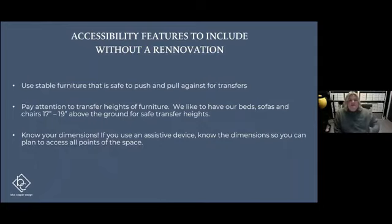Now we're going to get into some tips you can implement in your home right away without a renovation. It's always good to use stable furniture — whether you're a wheelchair user who needs to transfer onto a sofa, recliner, or chair, or you just need a little extra help getting up. It's always nice to have stable furniture with solid legs on a solid surface. You'd be surprised how much unstable furniture is out there, so we always recommend this for safe transfers.